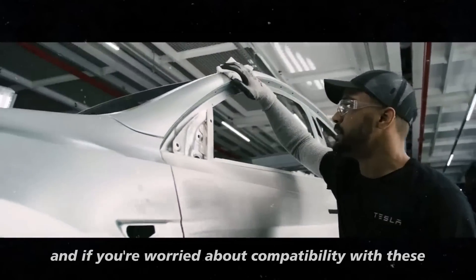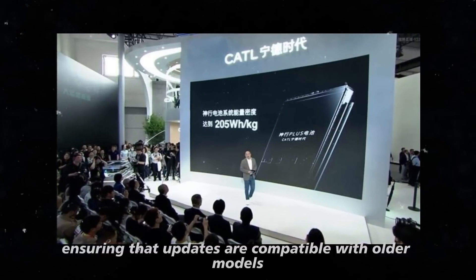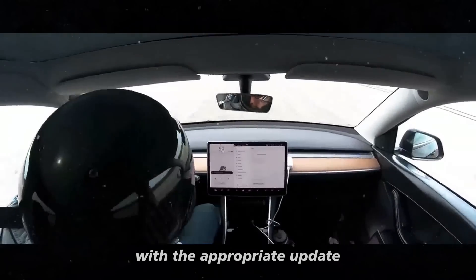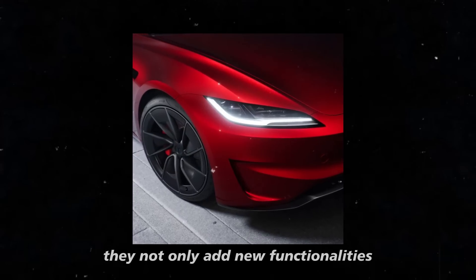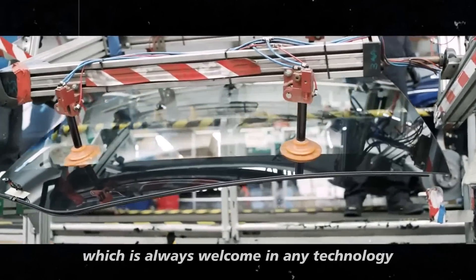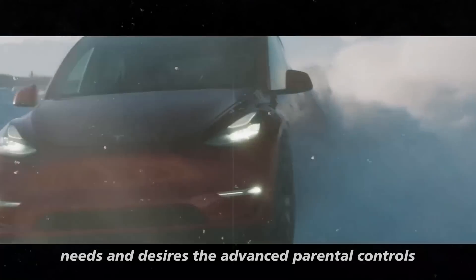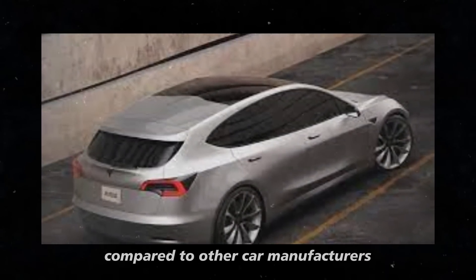If you're worried about compatibility with these new features, don't be. Tesla has done a great job ensuring that updates are compatible with older models, not just the latest ones. This means that even if you have a slightly older Tesla model, you can still benefit from these new features with the appropriate update. Tesla's focus on enhancing the user experience is clear — they not only add new functionalities, but also improve usability and convenience. The integration of YouTube Music and Amazon Music shows how Tesla is tuned in to its customers' needs, and the advanced parental controls and climate management improvements highlight how these updates are a significant step forward compared to other car manufacturers.